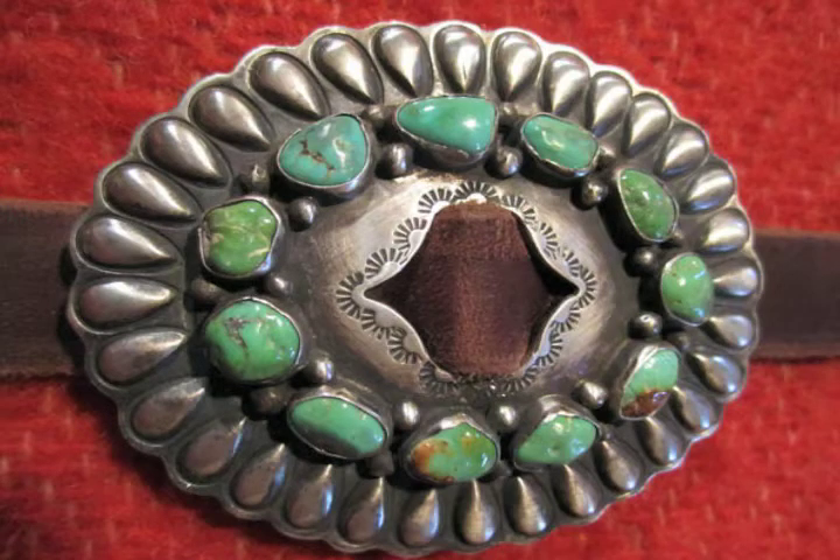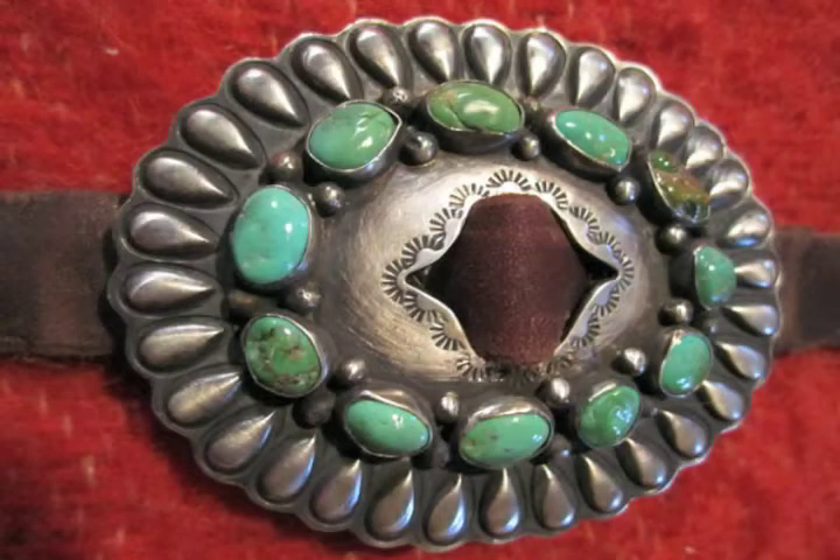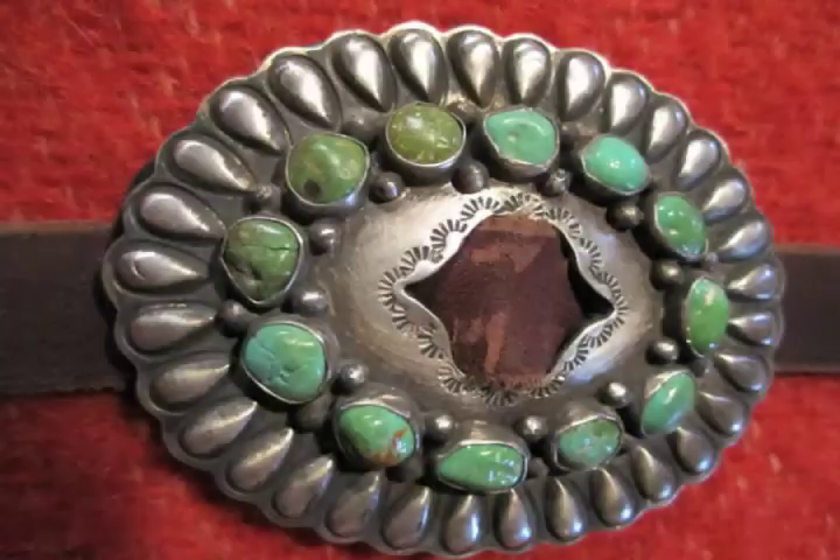Each concho has been hand cut into a scalloped edge with carefully placed repoussé teardrop designs. On a raised surface within the teardrops is a circle of green turquoise nuggets enclosed on both sides with a large liquid silver drop. The center diamond cut opening is surrounded by a simple stamped design.